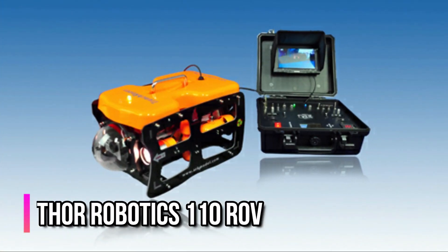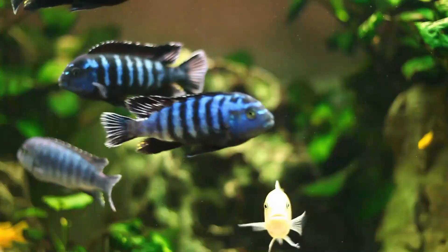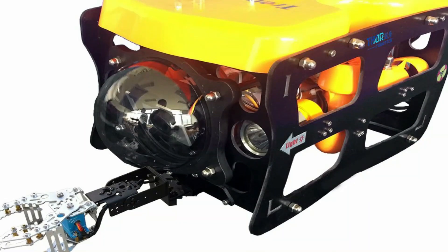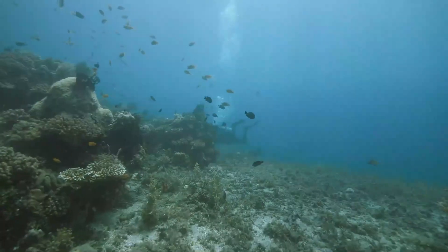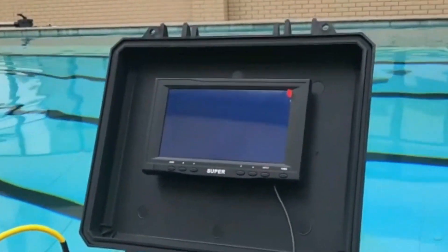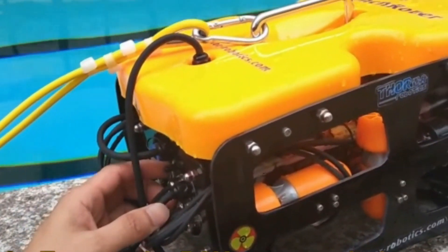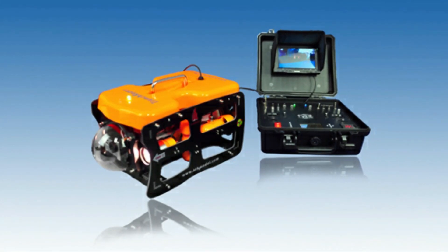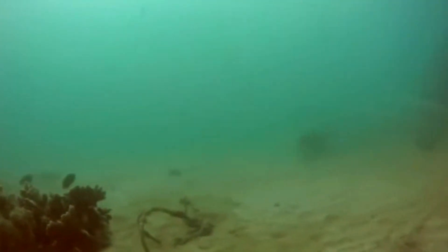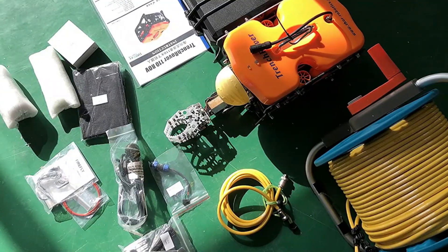The Thor Robotics 110 ROV is another professionally-built drone that's great for fishing, exploring, mapping, treasure hunting, studying marine life, or recording for film projects. With the Thor Robotics 110 ROV, nothing escapes your visuals — it can fully immerse itself with a max depth of 30 m and a maximum control range of 100 m, allowing you to operate it comfortably from a boat or a rooftop. The Thor Robotics 110 ROV weighs 4.2 kg with an overall length of 360 mm, and the ROV can send well-illuminated beams of light across a 200 mm distance. It also comes with a standard factory-fitted tether cable length of 30 m.